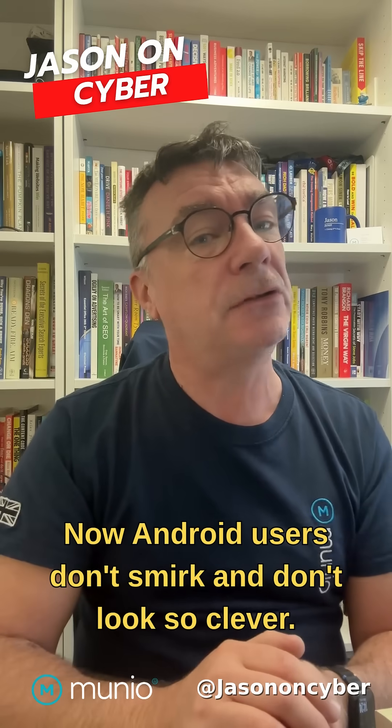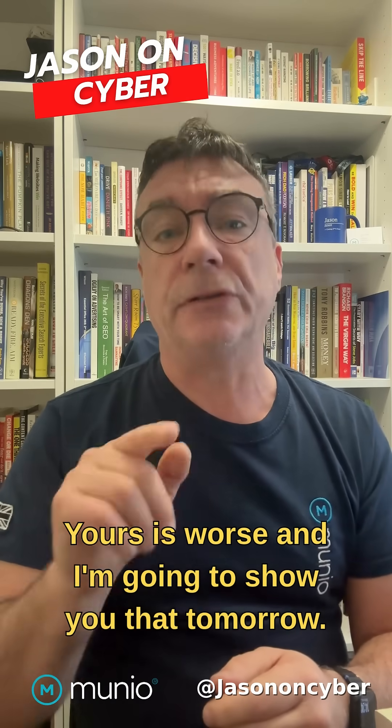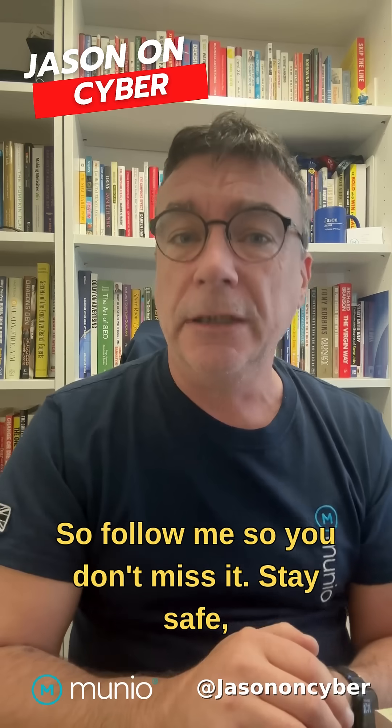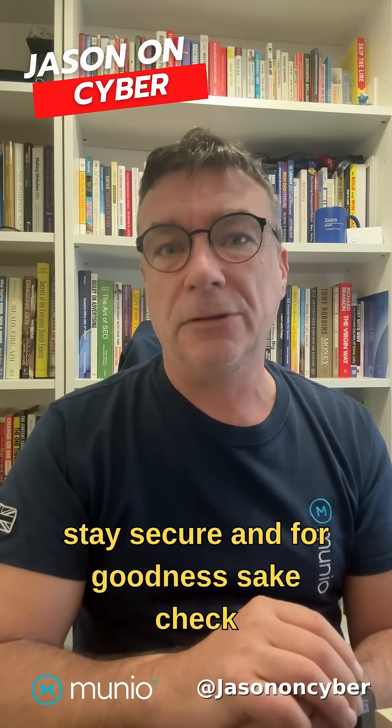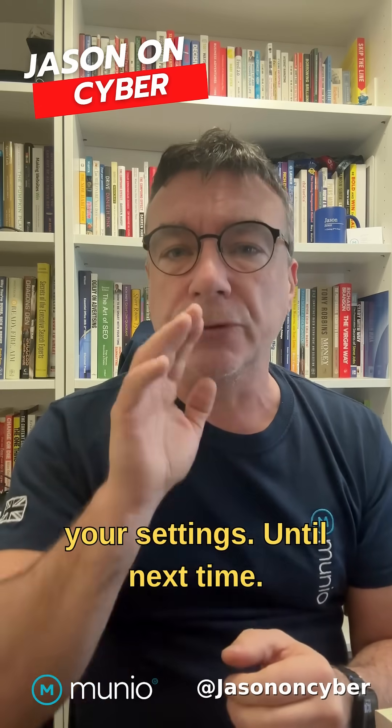That's your iPhone sorted. Now, Android users, don't smirk and don't look so clever — yours is worse, and I'm going to show you that tomorrow. So follow me so you don't miss it. Stay safe, stay secure, and for goodness sake, check your settings.